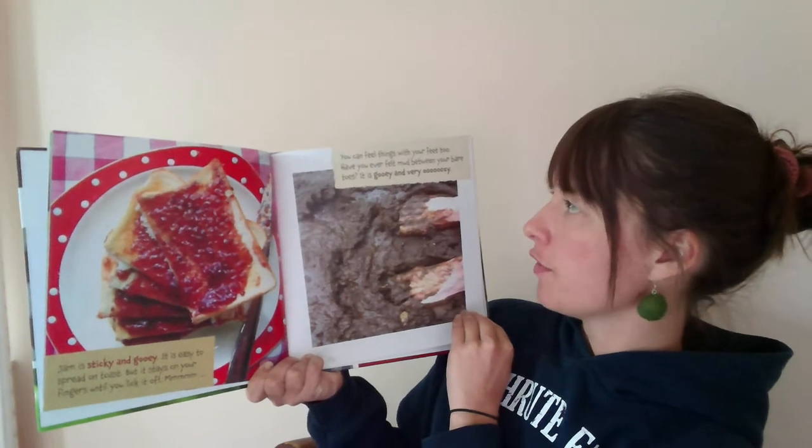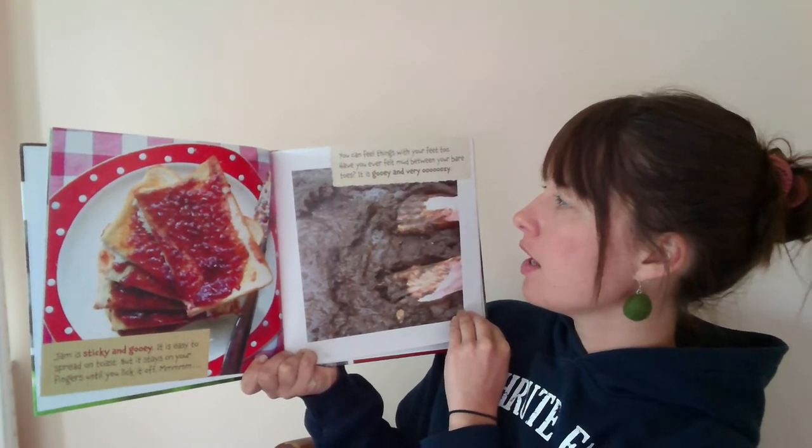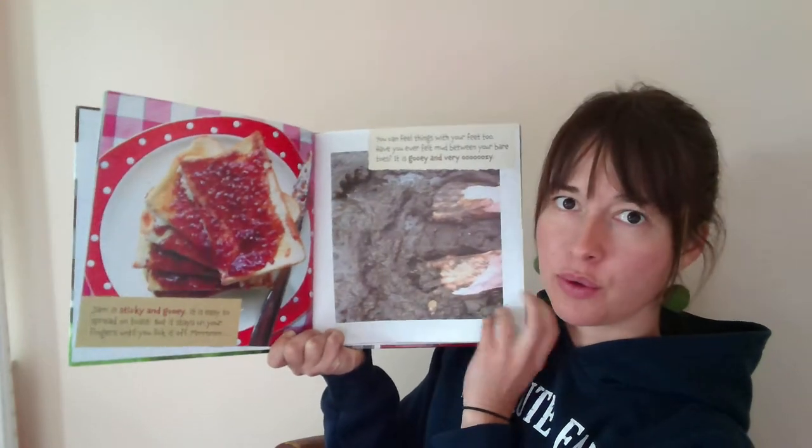You can feel things with your feet too. Have you ever felt mud between your bare toes? It is gooey and very oozy.